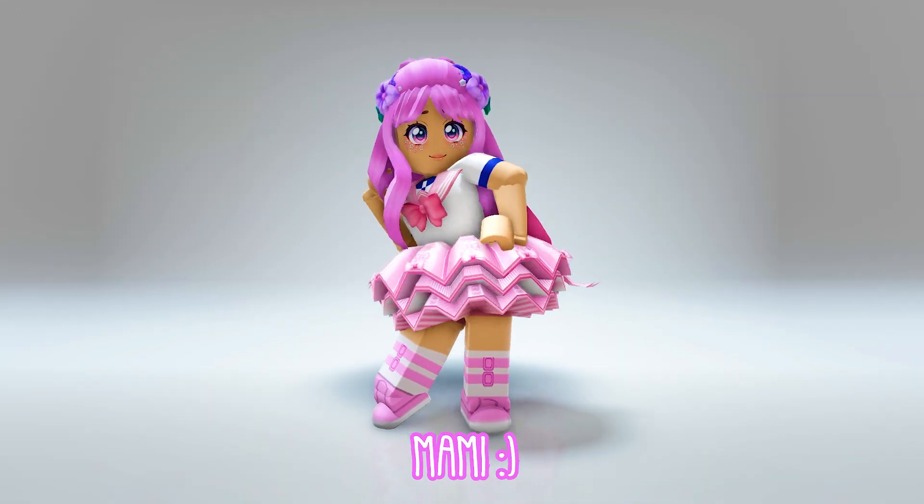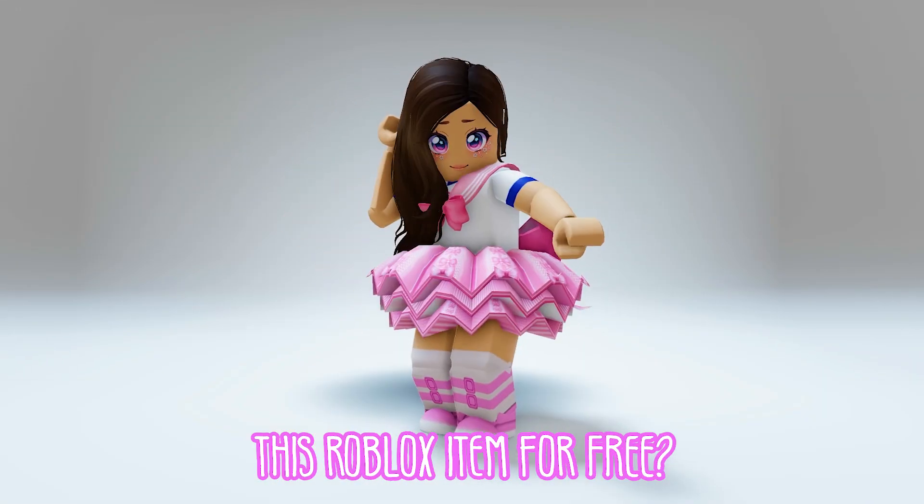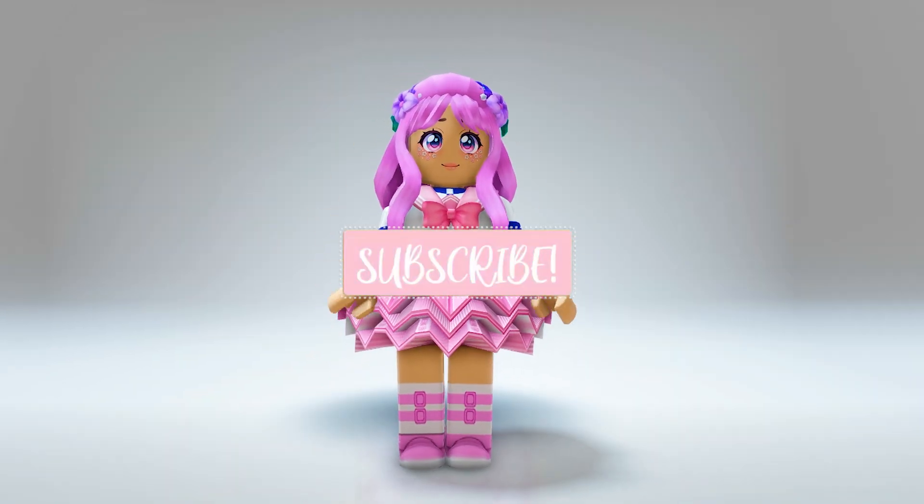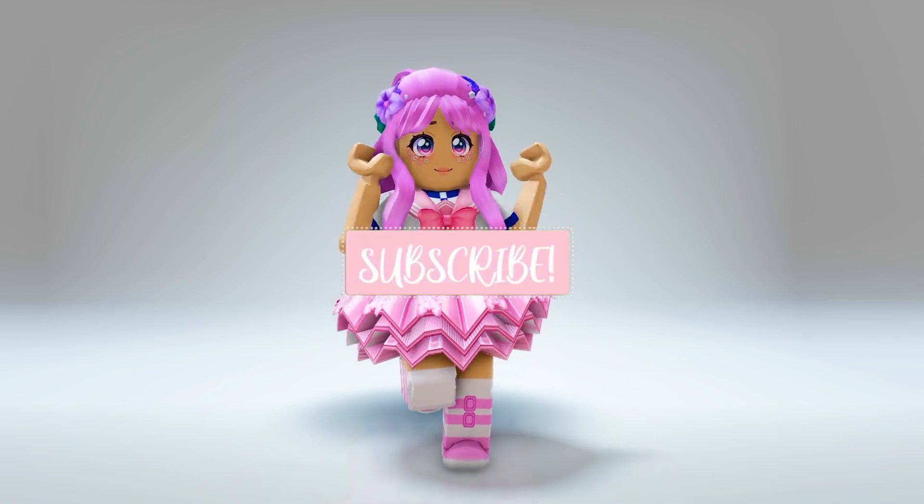Hi guys, it's me, Mommy. Do you want to know how to get this Roblox item for free? I'll teach you how. But first, don't forget to like and subscribe if you found this video useful.